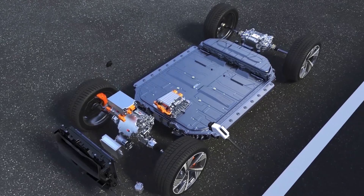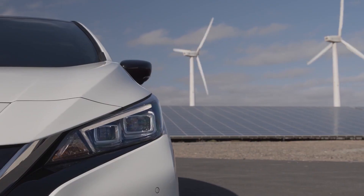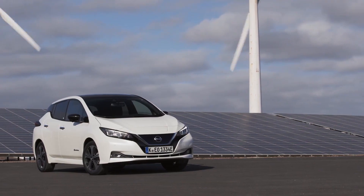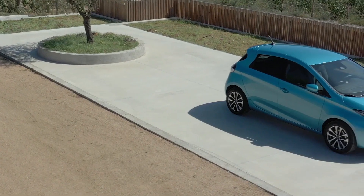Either way, by properly recycling used batteries when possible, we reduce the environmental impact of production and disposal. The increasing popularity of EVs and other battery-powered devices presents an opportunity for businesses to develop new business models and revenue streams.